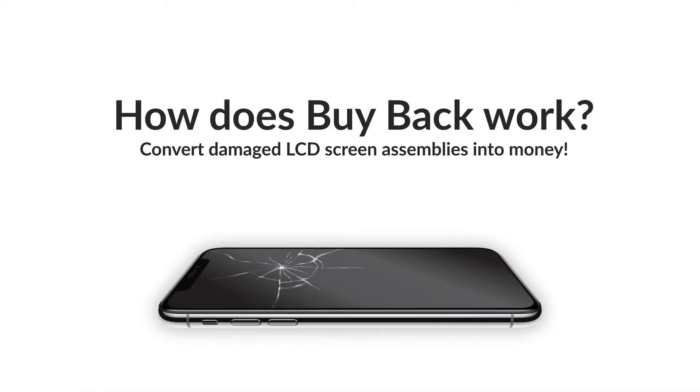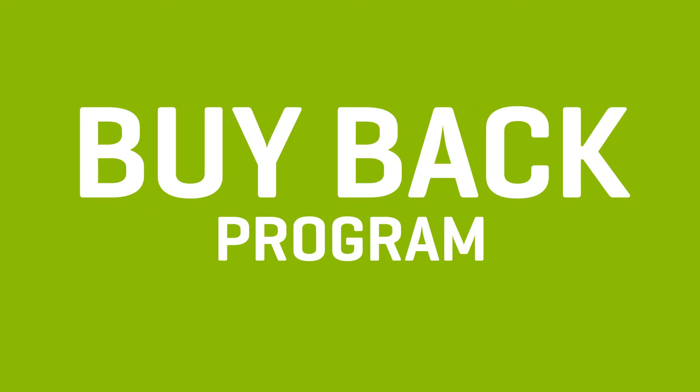Today, I'll explain how to turn damaged screens into profit with the MobileHQ buyback program. You collect and save damaged screens that can be traded for cash with MobileHQ.